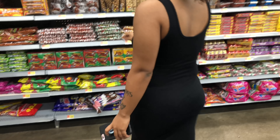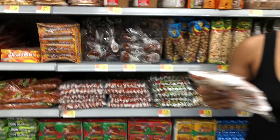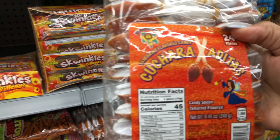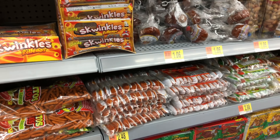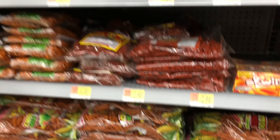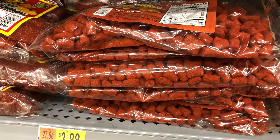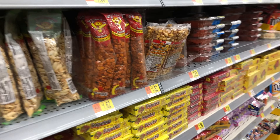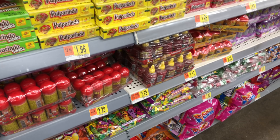So right now we're about to do this challenge. I don't know how it's going to turn out, but let me show y'all what we have to look at. I just want to show y'all what the candy section looks like here — is that even candy? I don't know, we're going to see. We're going to try this stuff.